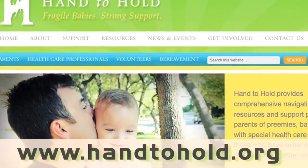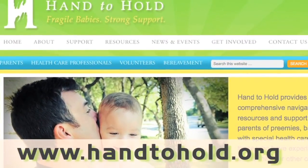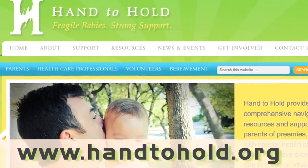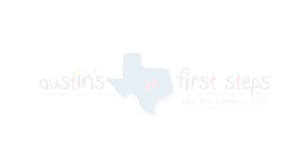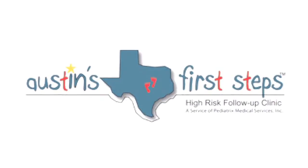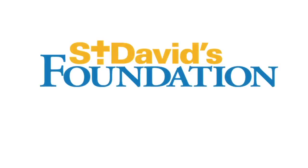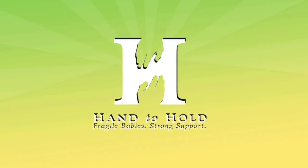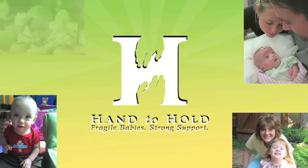From challenges with milk production to the delicate dance of teaching your preterm infant to bottle and breastfeed, the nutritional needs of a preterm baby may seem ominous. Remember, you are not alone on this journey. Please visit www.handtohold.org for more information about parenting your preterm or medically fragile baby. Thank you to Austin's First Steps High Risk Follow-Up Clinic, St. David's Foundation, and St. David's Healthcare for their assistance with this important project. Fragile babies, strong support — Hand to Hold.